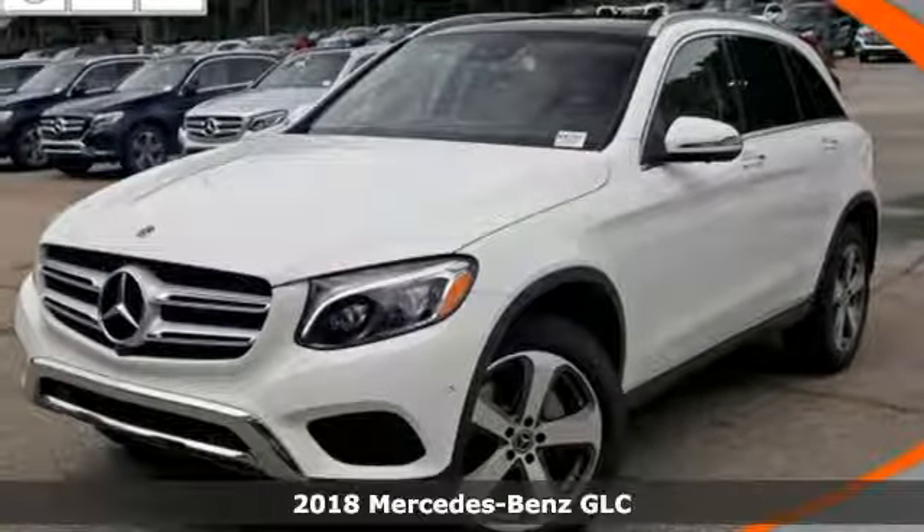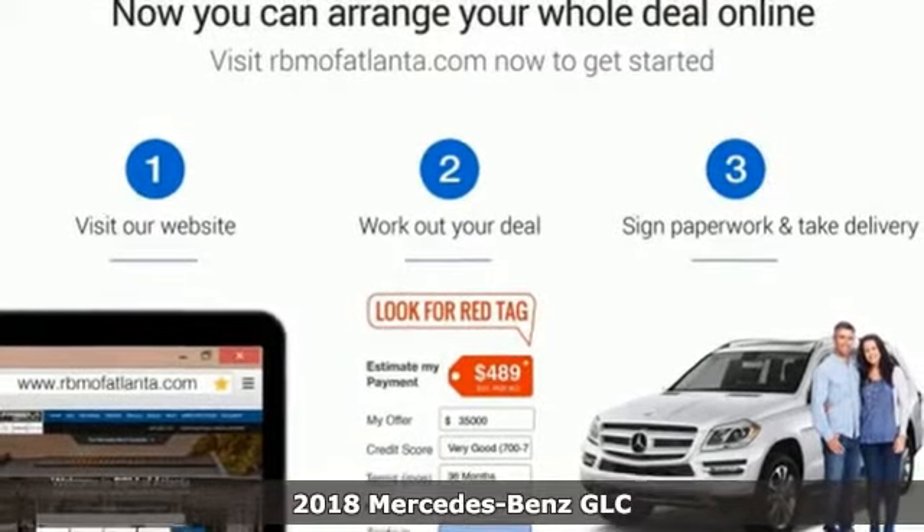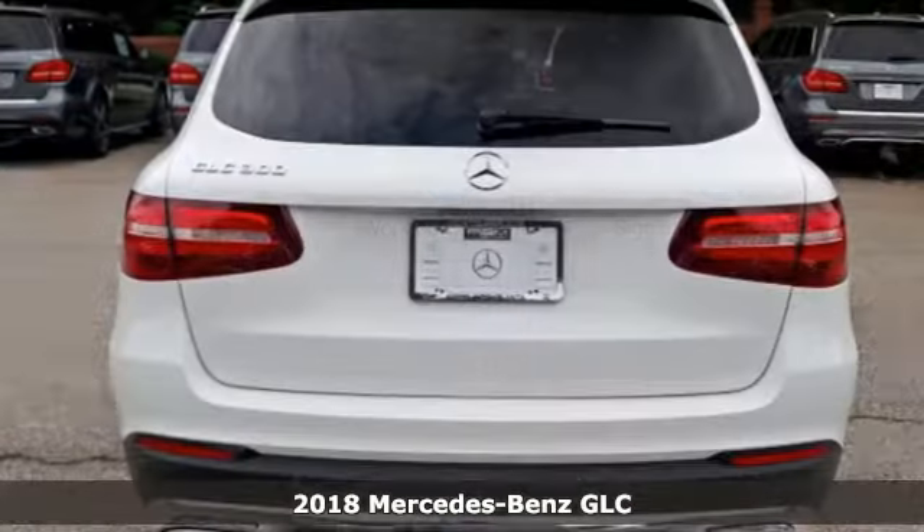It's a 2018 Mercedes-Benz GLC. The shape ignites your passion for driving, and the engine delivers on the promise.